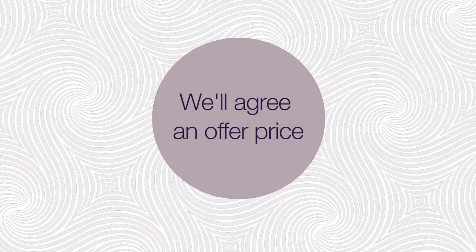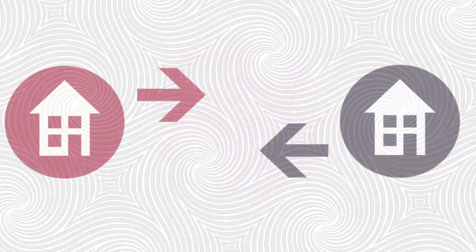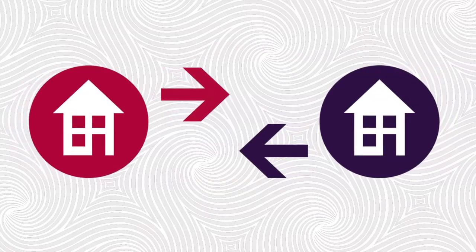We'll agree a price for your existing home with you upfront. You won't have to pay estate agent fees and you won't have to worry about chains. Part Exchange could take away all the stress from moving, and you can even stay in your old house until your new home is ready.